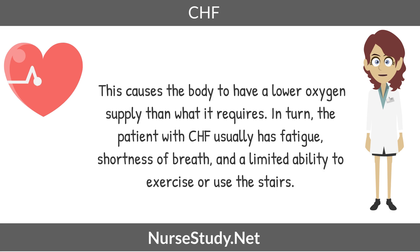In turn, the patient with CHF usually has fatigue, shortness of breath, and a limited ability to exercise or even use the stairs.